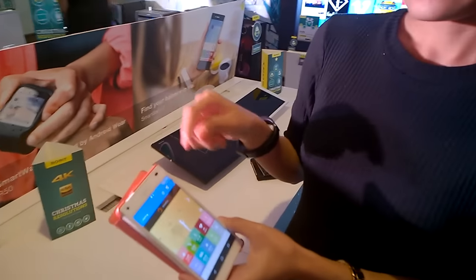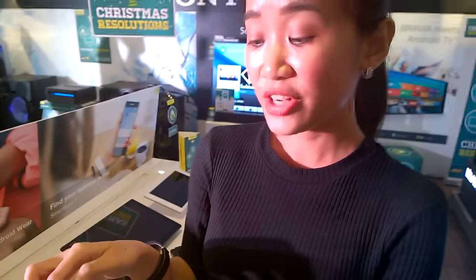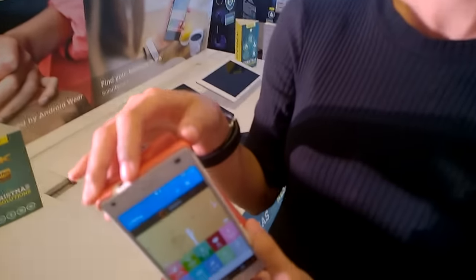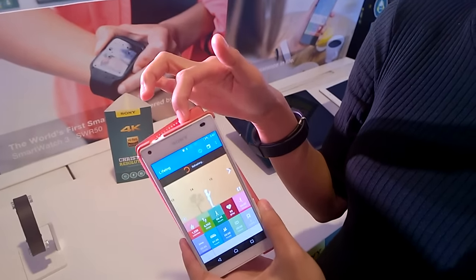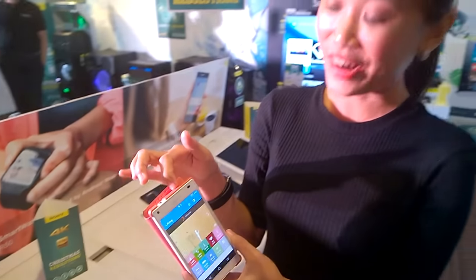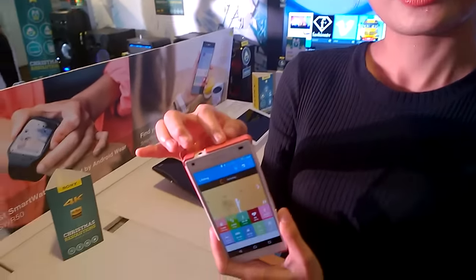What do you call this thing? This is the Smart Band 2. When is it going to be available? This is already available in the market. It retails at $6,990 — very affordable for all the features and benefits. You can buy it individually and pair it with your phone. This is compatible with any Android device, and it also supports Android 4.4 and is compatible with iOS.